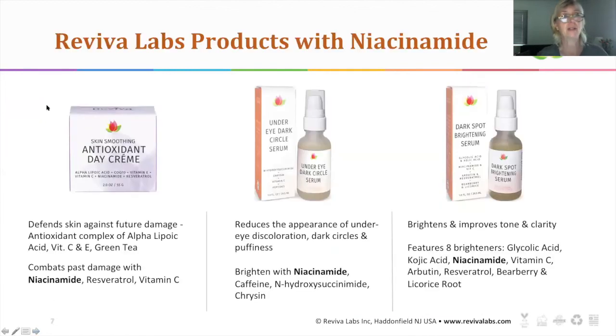Let's see what we can do topically with products from Reviva Labs that have niacinamide. We've taken the opportunity to add niacinamide when it works to the benefit of what we're promising with a product. The first one is the skin smoothing antioxidant day cream — I love this cream. It's chock filled with antioxidants, including alpha lipoic acid, vitamin C, vitamin E, and green tea. With niacinamide it will also help with past damage: brightening, dark spots, hyperpigmentation, and inflammation. Resveratrol is also in there — a natural antioxidant.